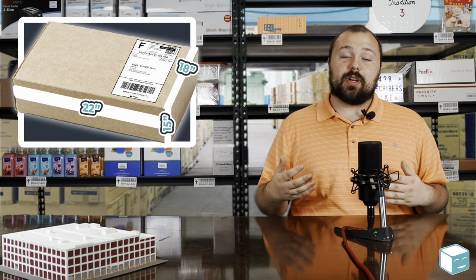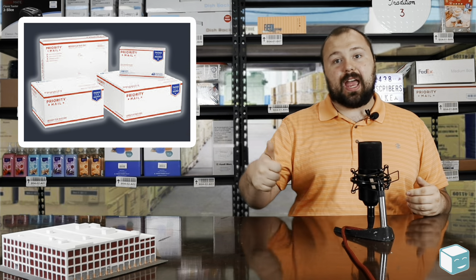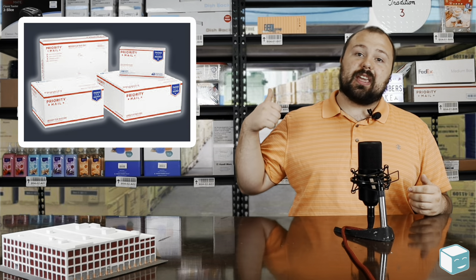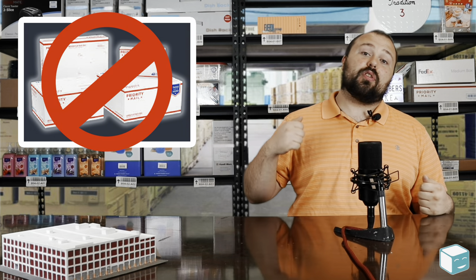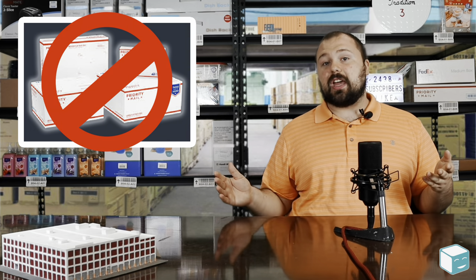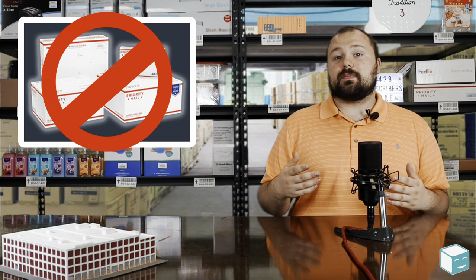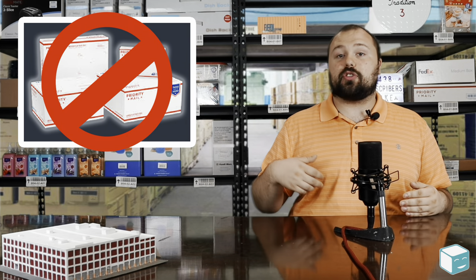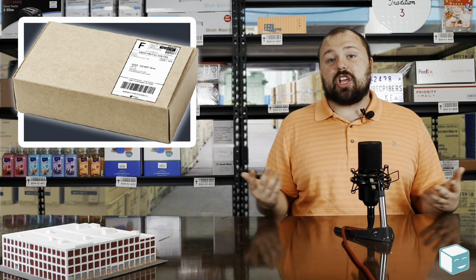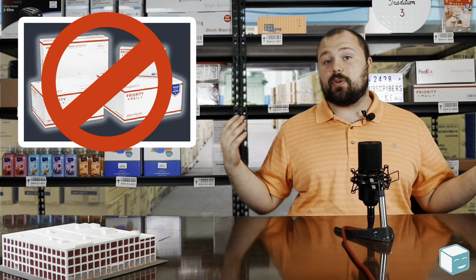Another drawback is if you're shipping with USPS and you're already using their packaging — those free flat rate boxes at the post office, or the free priority mail materials — you can't use those with first class mail. Those are only for priority mail. So if you're taking advantage of the post office's free shipping materials, you can't use them with first class mail. That's another drawback because you have to go out and buy shipping materials, whether you're using mailers or boxes. But it really doesn't change the math that much. It's important to keep that in mind before you try to send something in a priority mail box.